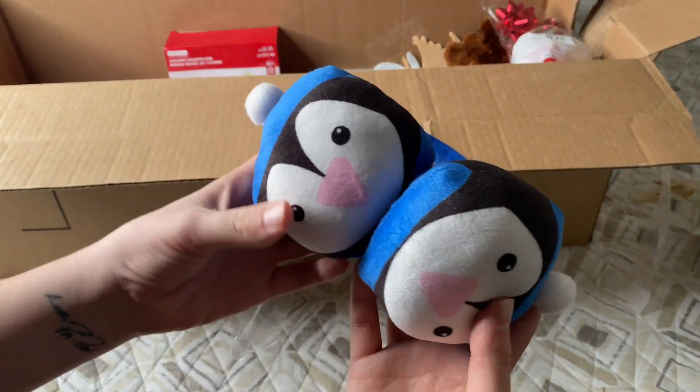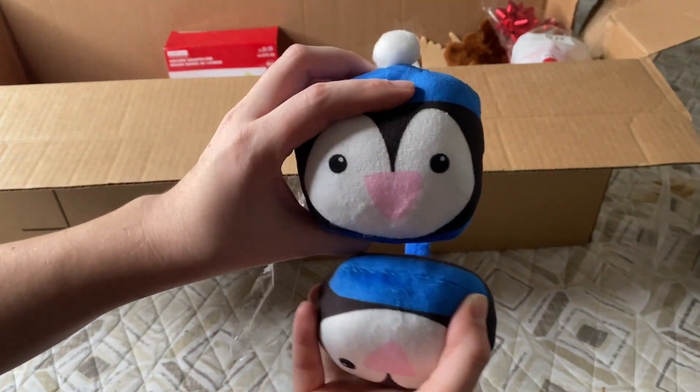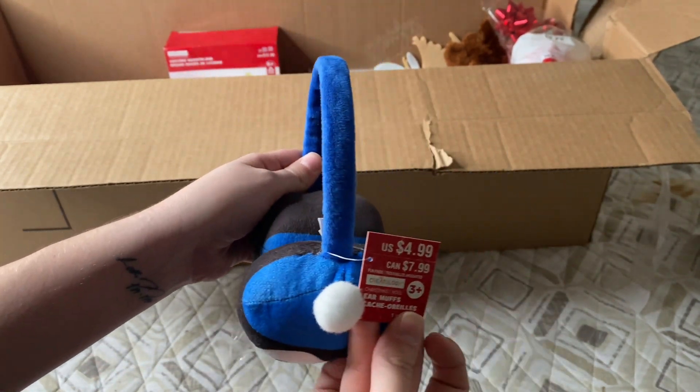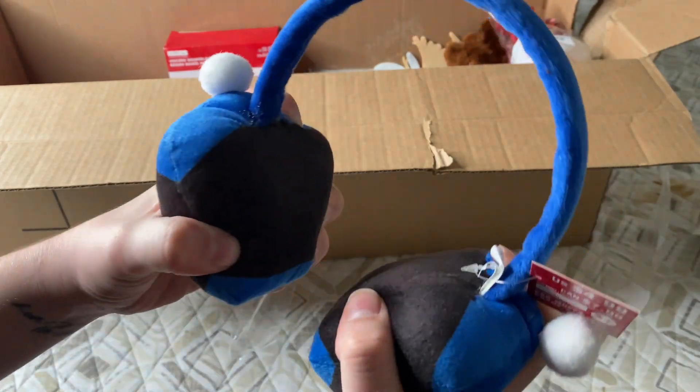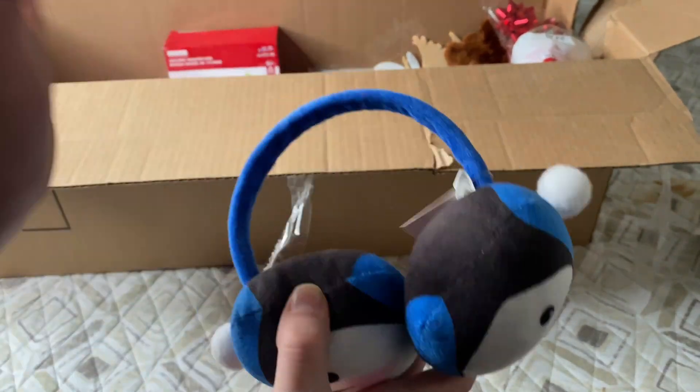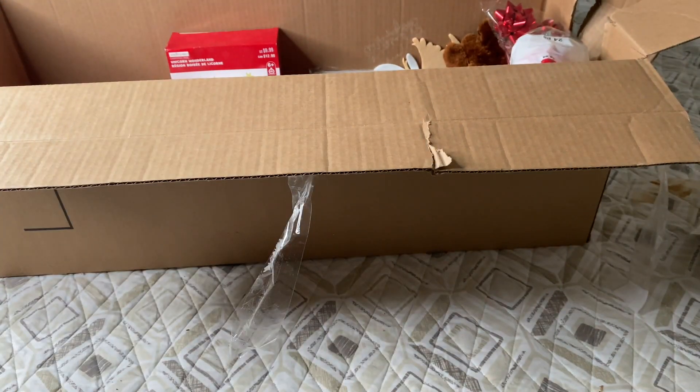The next thing we have is some penguin ear muffs — definitely for kids — and these are $4.99. I think my son will definitely love these; he loves to put anything on his head when he's in control of it. Super cute, we'll definitely hold on to those.